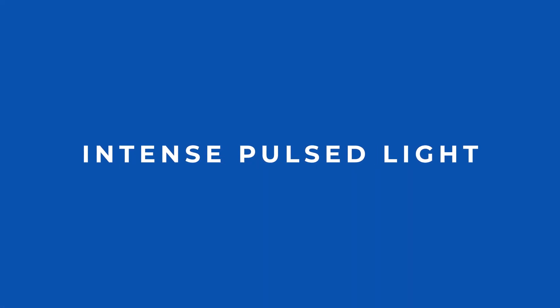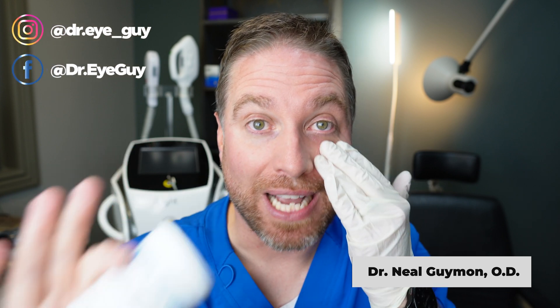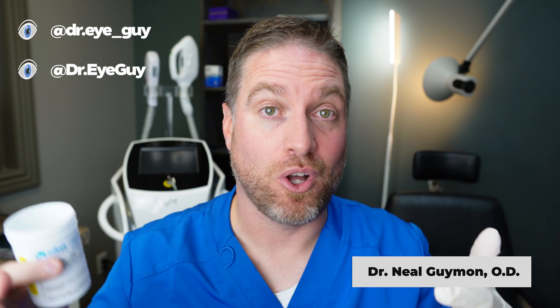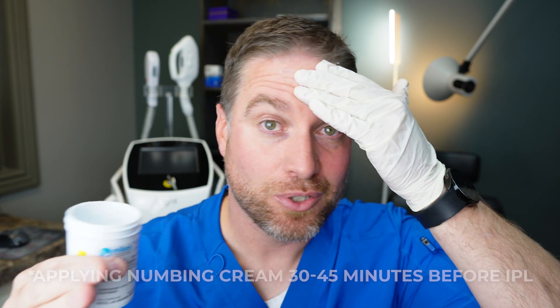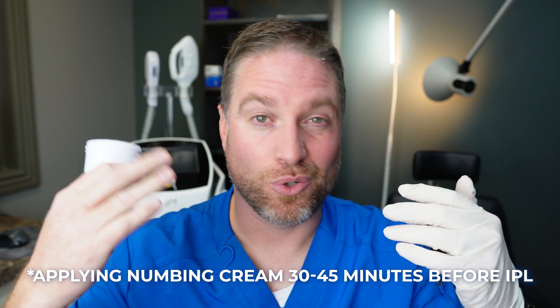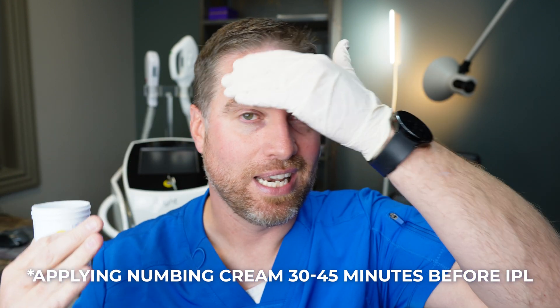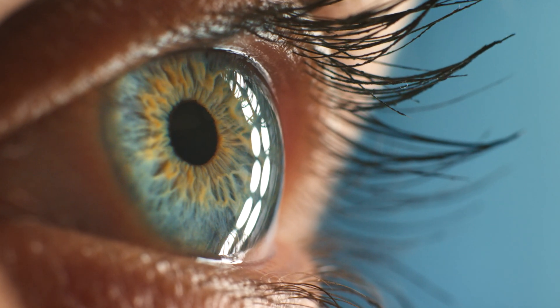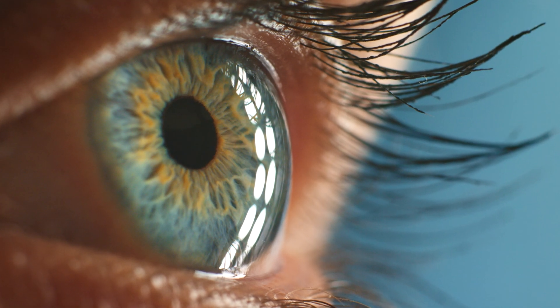IPL stands for intense pulsed light, and that's exactly what it does — it puts out short bursts of light energy to do the treatment. This has been around for years in the dermatology world, where they use it to treat rosacea, skin pigmentation, sunspots, wrinkles, hair removal, and overall skin rejuvenation. What they found is that patients were also having improvement in their dry eye symptoms, and that's how it slowly evolved into being offered in eye care practices.